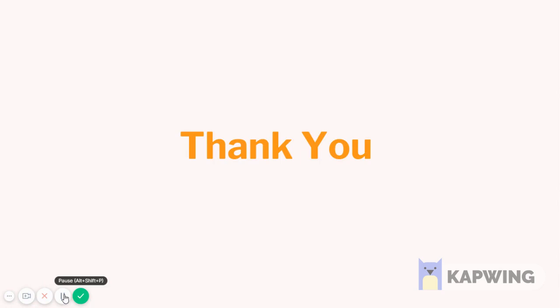Thank you for watching this video. If you liked this video, please give it a like and subscribe to our channel, Trickle's World. Thank you.